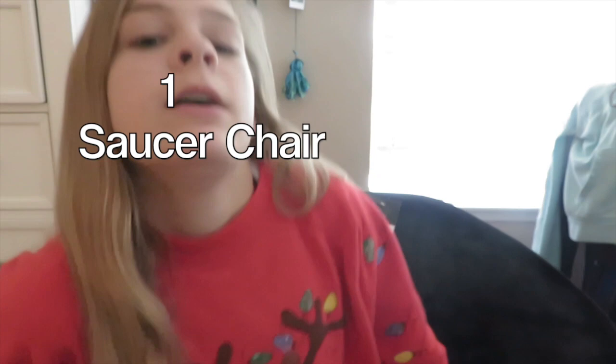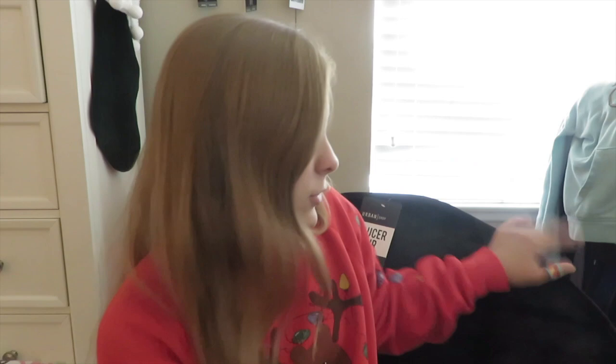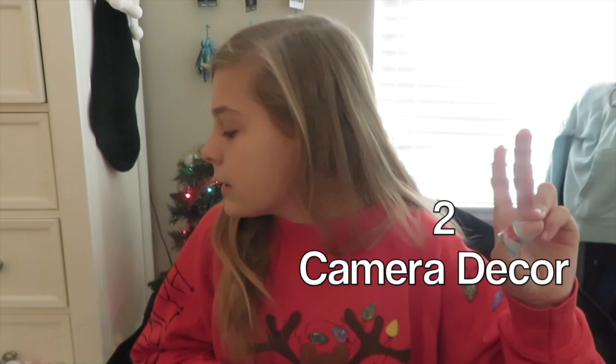The first present I got is from Santa. This is the Urban Shop saucer chair — I asked for this. If you want to know what I asked for, I'll link my 'What I Want for Christmas' video. I think I'm going to replace my desk, put this right here, and get maybe a little end table so I can put the stuff from my desk on it.